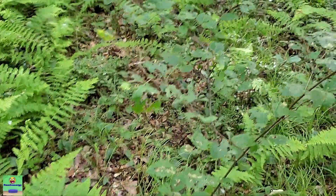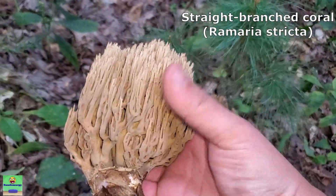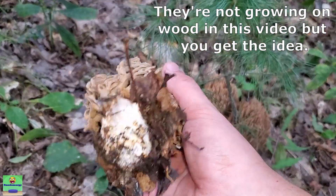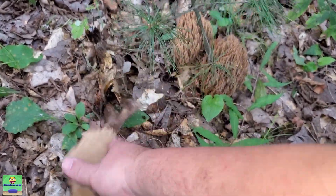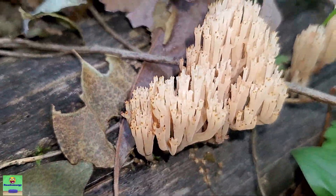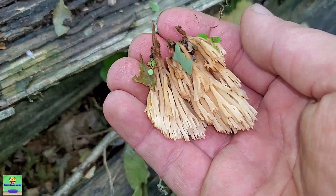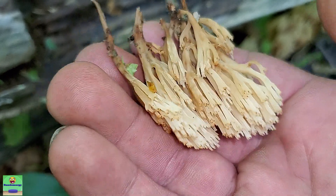There is one other type of coral I've found on downed trees around here, and that's straight branch coral. It's called straight branch coral because it grows up very straight, and it doesn't have those little crowns on the tips, and it just smells not pleasant. I don't think it's toxic, it's just supposed to not taste very good. But these crown tip corals, in my opinion, are choice — they just have such a nice scent and they're such an interesting mushroom to eat altogether.